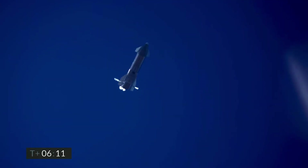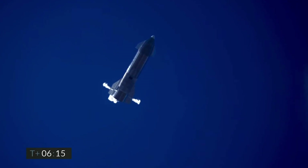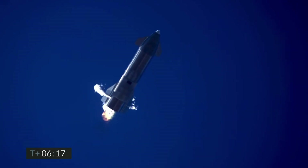Six minutes, ten seconds into flight, we're down beneath one and a half kilometers. We're preparing to restart two engines, flip the vehicle vertical, then transition to one engine for the landing burn.